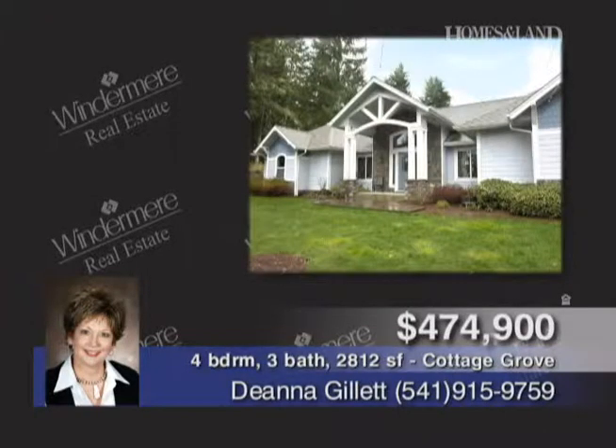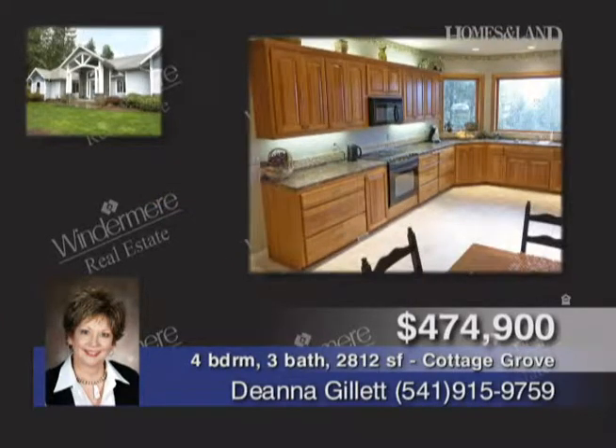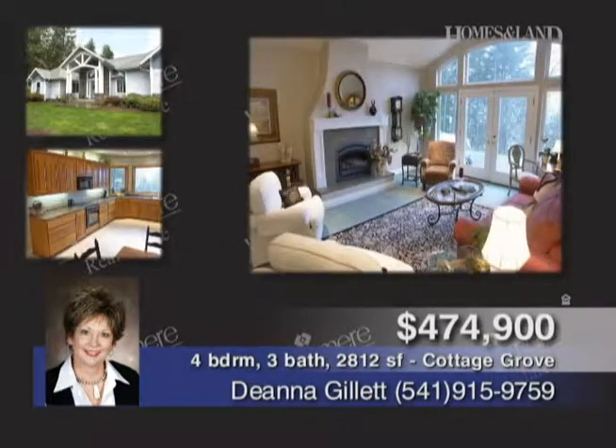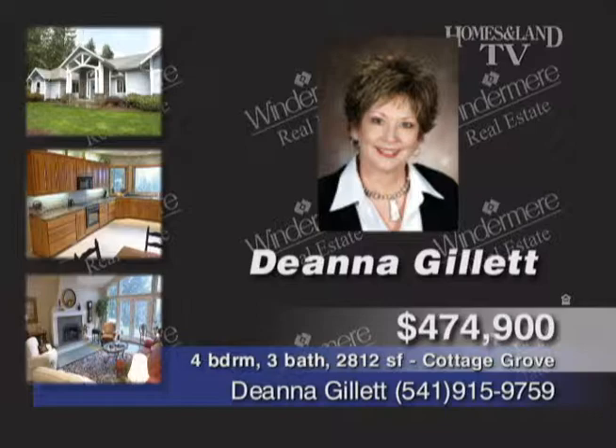On top of the world sits this custom one-level home with spectacular views. More than three acres, 2,812 square feet, four bedrooms, three baths, granite kitchen counters, wood floors, and many amenities. $474,900. Call Deanna Gillette.